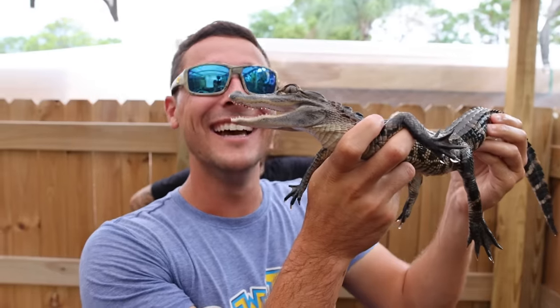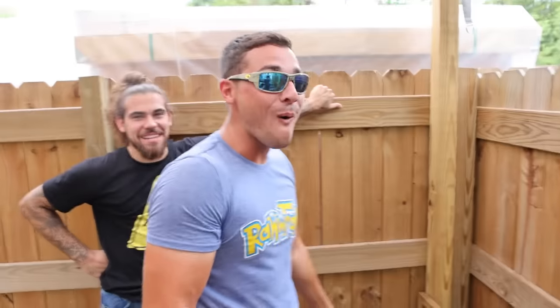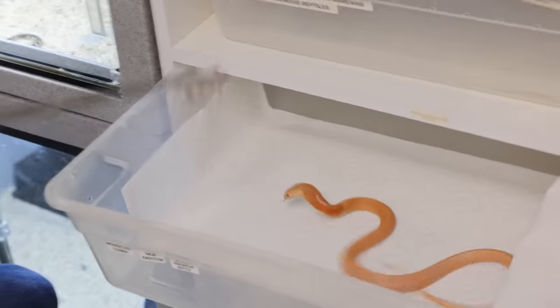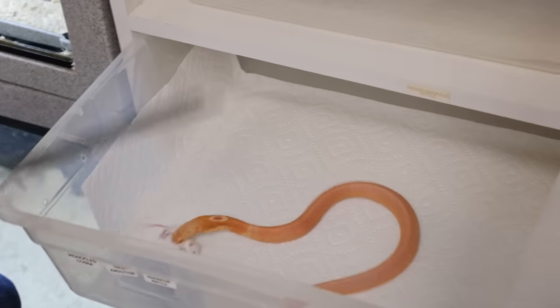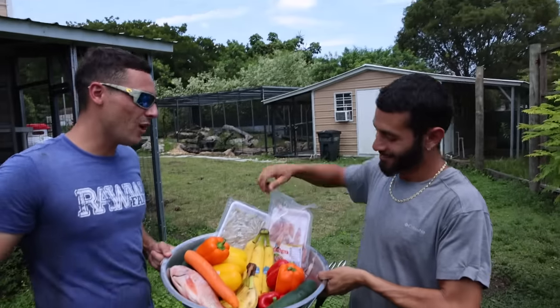Yeah, that was a little scary. Let's put her down. This right here is an albino cobra and we're gonna feed him. Oh look at his hood — oh, that is so cool. Blake, you know the deal. What's next? I think we should use these bananas and go feed my giant cow.